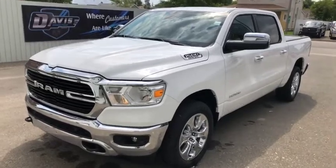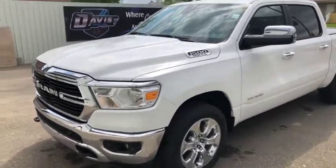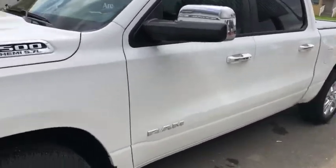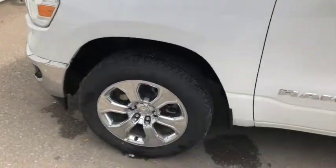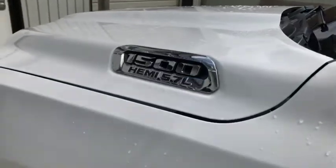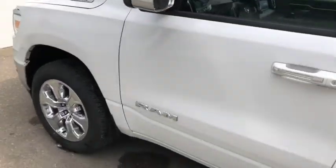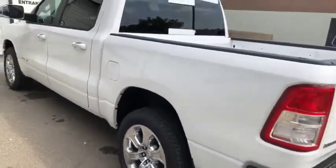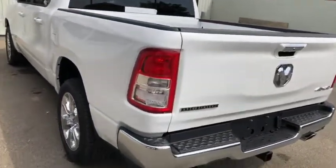Stock number one three five one seven — this is a 2019 Ram 1500 Bighorn Edition, white in color. It does look pretty good from the outside. It has the 5.7 liter V8 Hemi engine underneath the hood. The all-new 2019 Ram looks absolutely incredible, and I'm a really big fan of their new design.